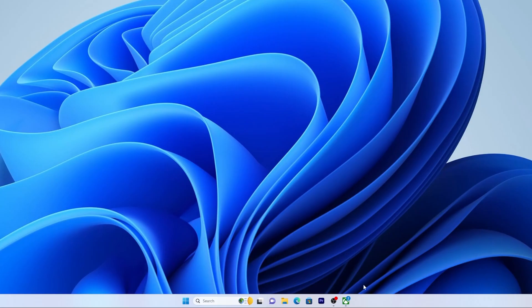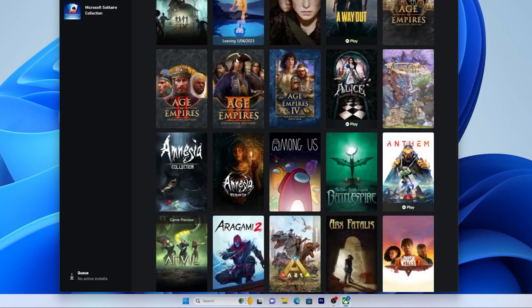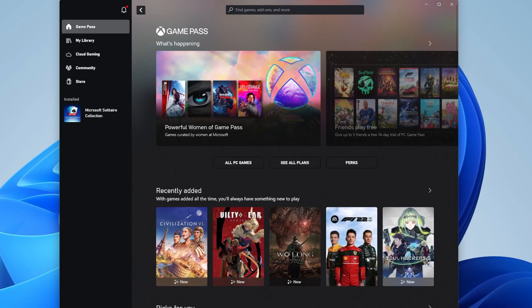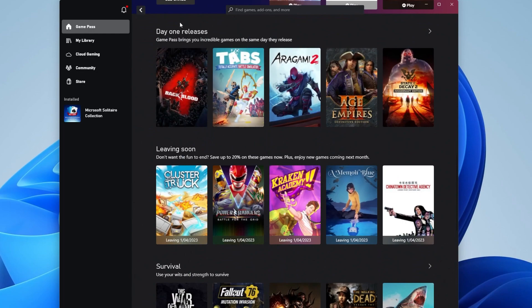Then head back over to the Xbox app where you can now browse and enjoy the Game Pass catalogue with a huge variety of titles from every genre. And with new games added all the time there's always going to be something new to play, including new games from Xbox Game Studios on day one.